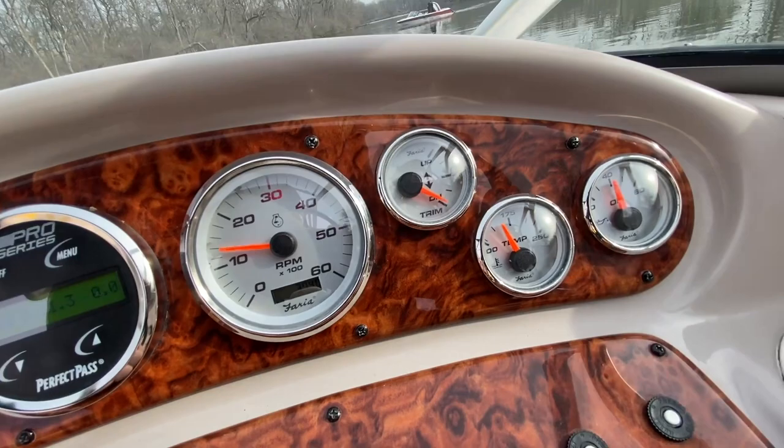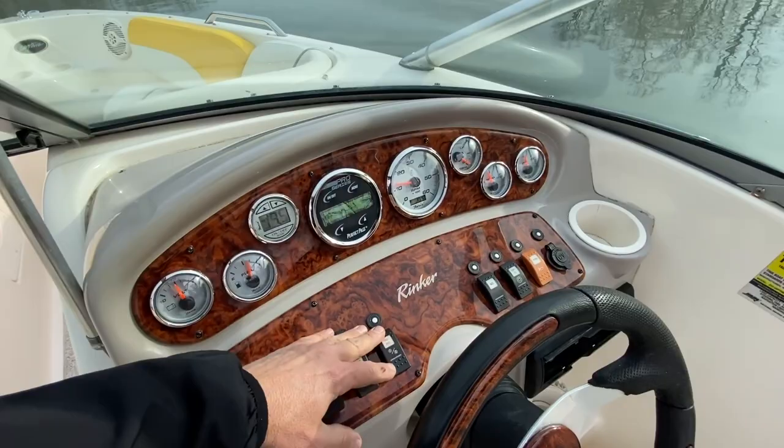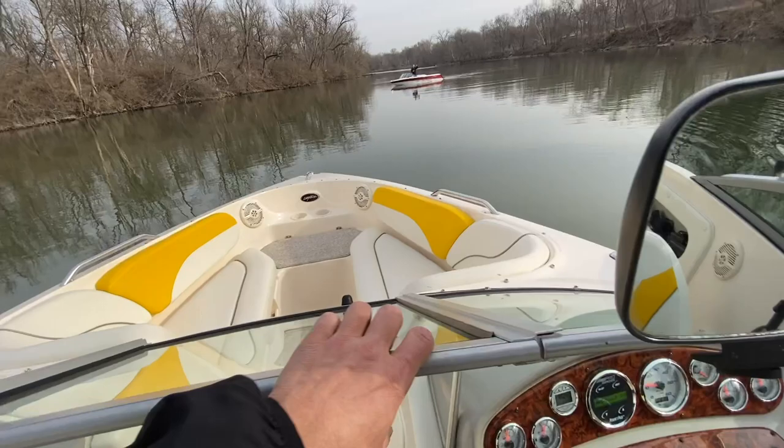374 hours on the 5-liter MerCruiser engine. You've got lower bilge, nav, accessories, and courtesy lights. One of the switches does not work, but the others do work. Come into the nice open bow area.